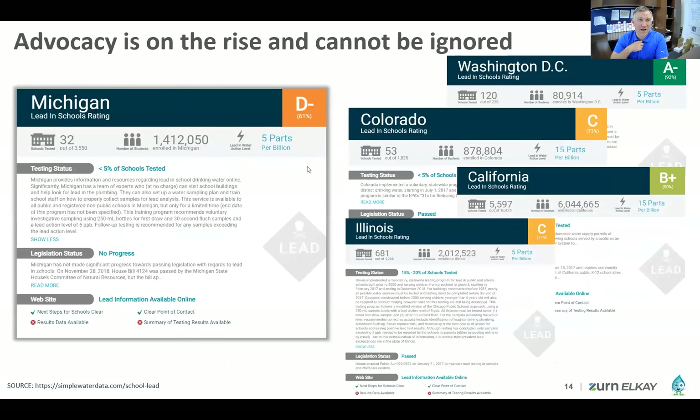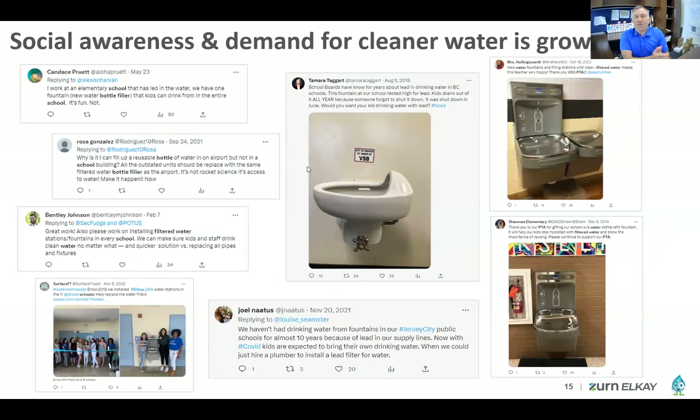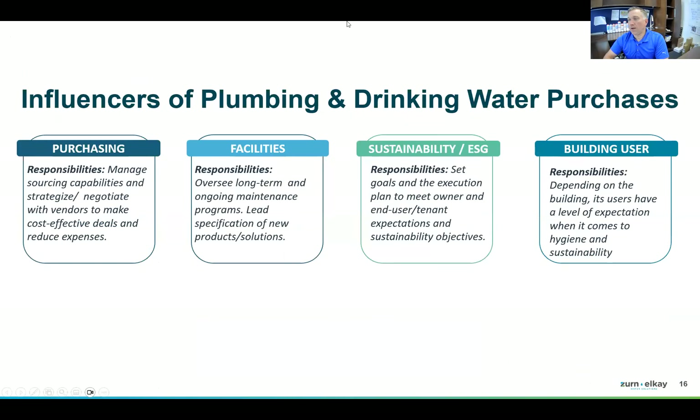We're also seeing a lot of advocacy on the rise. Ten, fifteen, twenty years ago, it was 'drink from a hose, who cares.' Now there's a societal expectation for clean water. People care about what they put in their bodies, they're talking about it on social media and demanding change. Between legislation, advocacy, and social awareness, we see a lot of change coming around lead, PFAS, microplastics, and the issues with healthy, sustainable hydration.